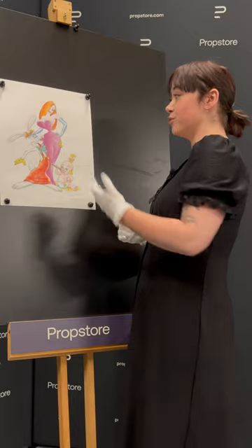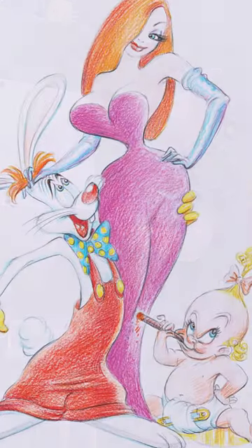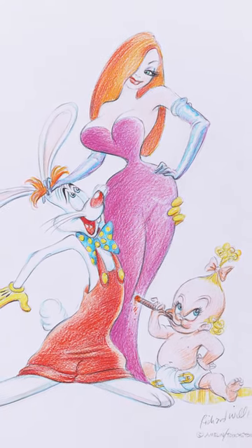And as we can see, we've got a fantastic rendering of all three characters in pencil, crayon, and coloured pencil. You can see Roger gazing lovingly up at Jessica, as you would, and Baby Herman being Baby Herman.